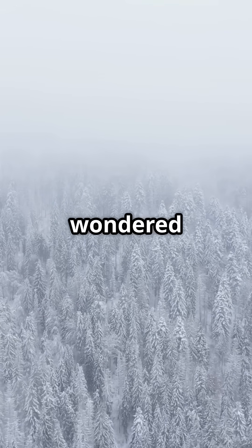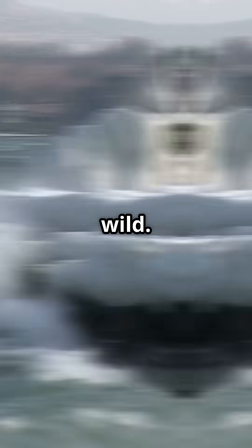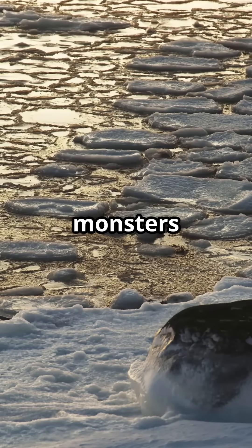You need to watch this if you've ever wondered what happens when winter gets extreme. Frozen tsunamis are real and they're wild. Let's break down how these icy monsters form.